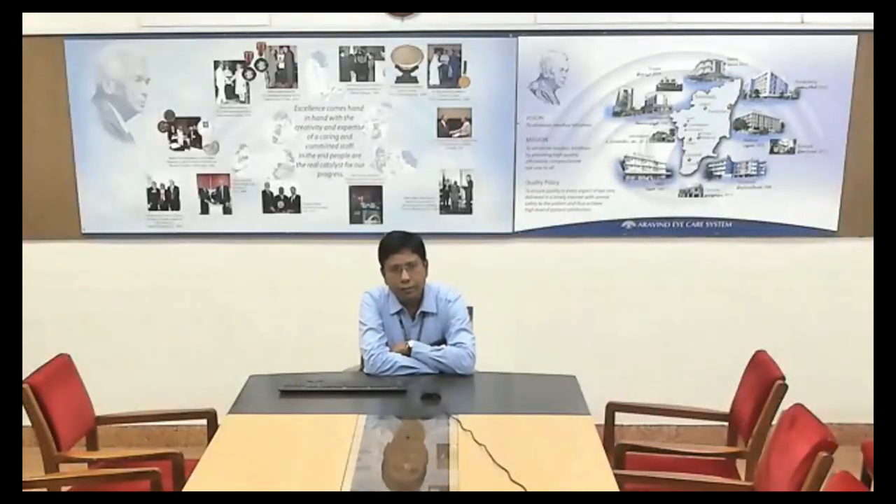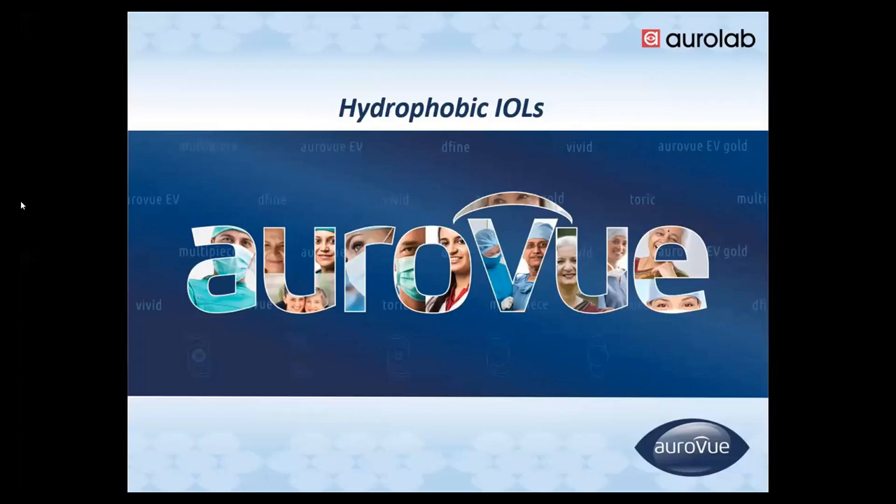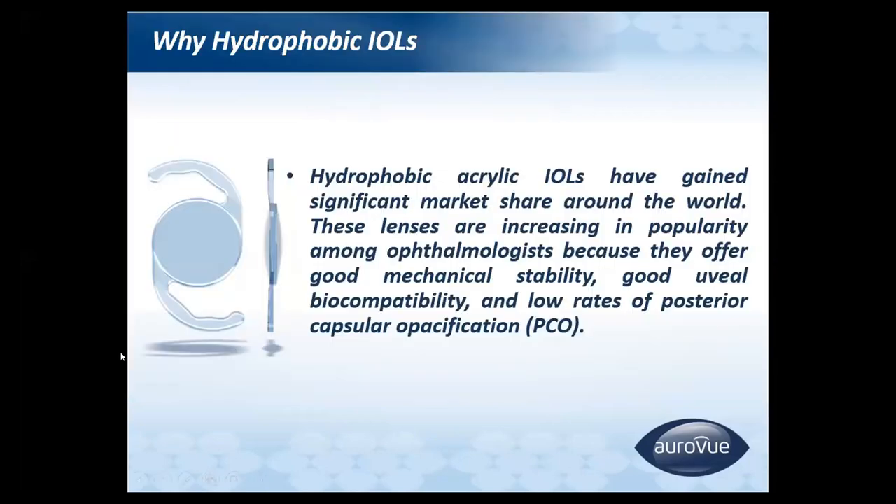Good afternoon everyone. I am Dr. Madhu Sekar. Today I am going to talk about the benefits of hydrophobic IOL manufactured by our lab, and different types of IOL, different designs.